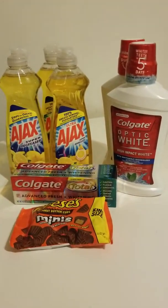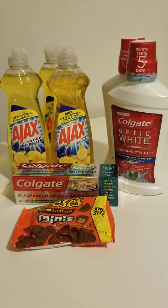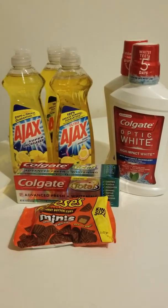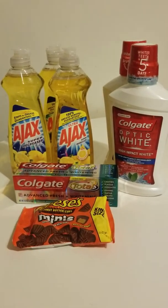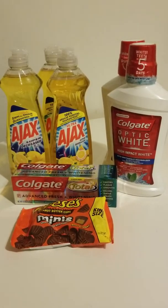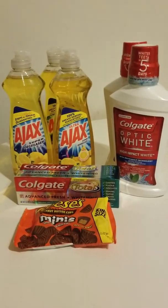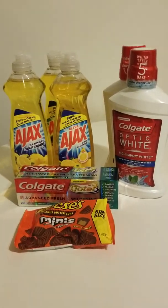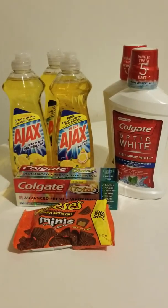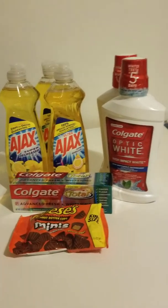If you all want to learn how to coupon, how to save, get budgeting tips and ideas, hit my page up on YouTube. I'm here to inspire you, teach you, and show you how I extreme coupon. This was a small haul — trust me, I'm extreme couponing on all of this stuff. Thanks for tuning in, and be looking out. Hit my YouTube page up — thank you, bye!